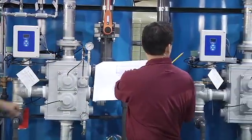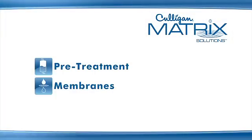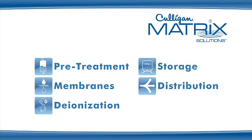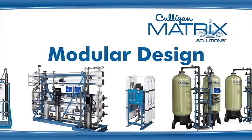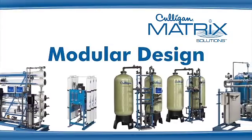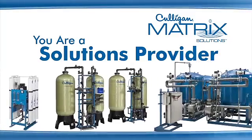The main modules in the Culligan Matrix Solutions product line include pretreatment, membranes, deionization, storage, and distribution. As a dealer, the Culligan Matrix Solutions modular concept allows you to position yourself as a solutions provider to your prospective customers, as opposed to just an equipment vendor.